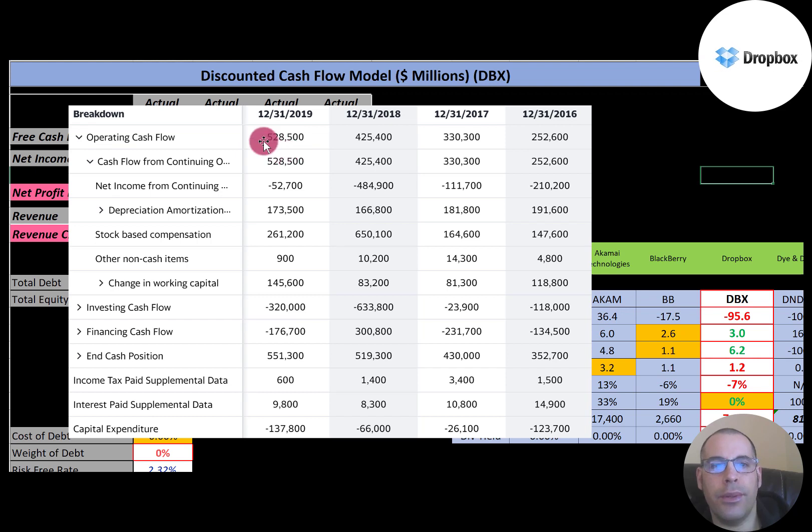This is the statement of cash flows, and the top is the operating cash flow. The way you calculate operating cash flow, it starts with net income — in 2019 it was negative $53 million. Then you add back the non-cash expenses from the income statement: depreciation was $173 million, and stock-based compensation was $261 million. They also had an increase in changes in working capital of $145 million. So they actually had $520 million of operating cash flow, even though they reported negative net income.